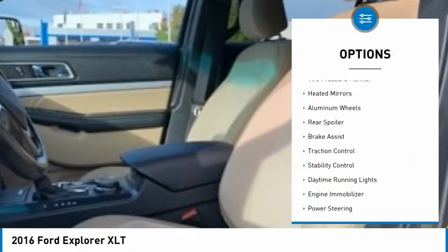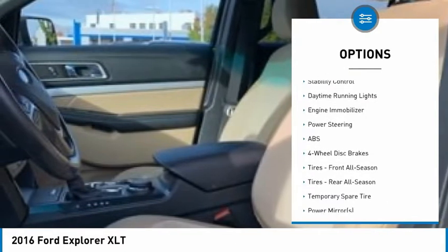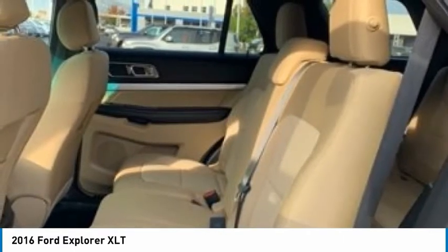Here are some of this vehicle's great options: four-wheel drive, tire pressure monitor, heated mirrors, aluminum wheels, rear spoiler, brake assist, traction control, stability control, daytime running lights, and engine immobilizer.